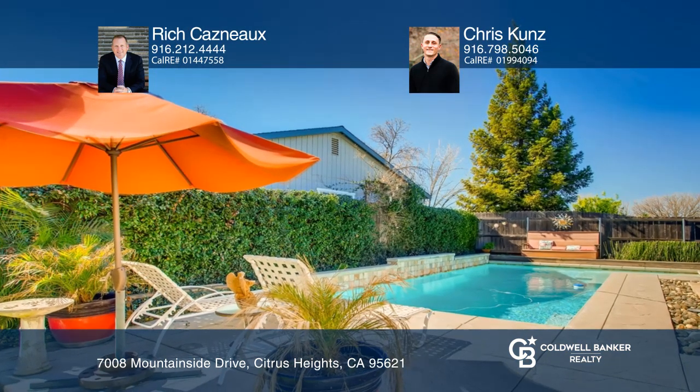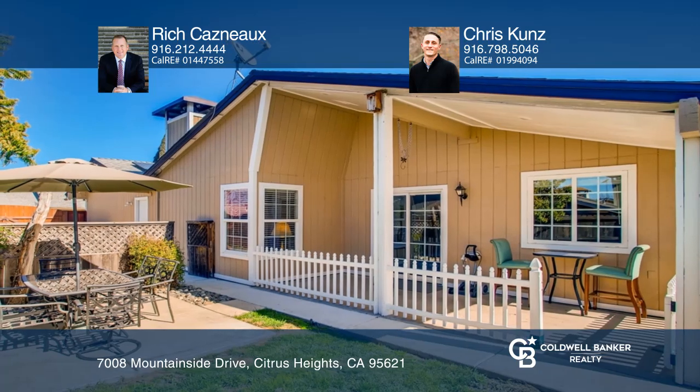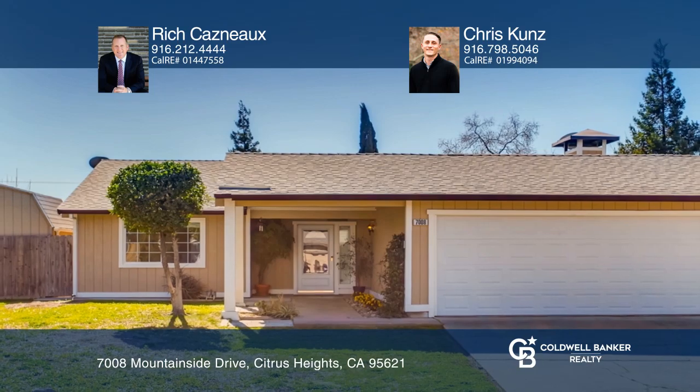This home also presents RV parking, a two-car garage, and Tesla-leased solar. Rich Casno and Chris Coons would love to give you a private tour.